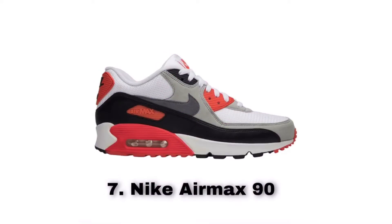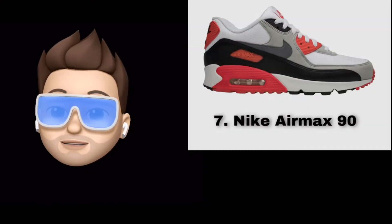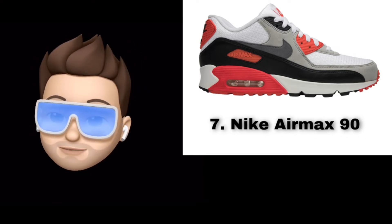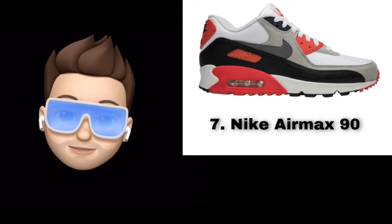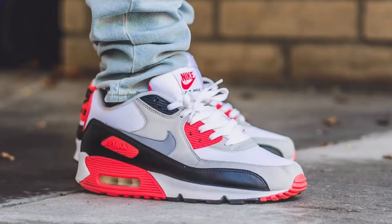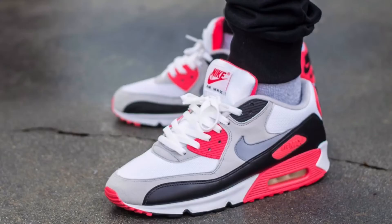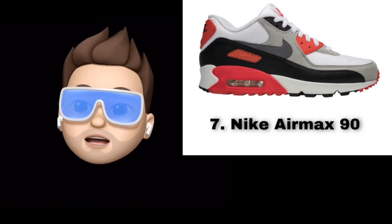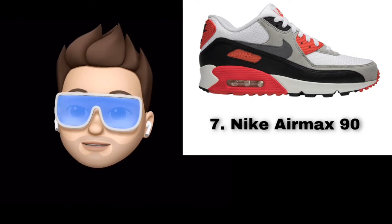Number 7 is the Nike Air Max 90. The Air Max 90 was first released in 1990 and is one of the most popular sneakers of all time. Originally a running sneaker, it has now become a lifestyle sneaker. It comes in many different colorways including 30th anniversary editions, and this sneaker is highly recommended — it never goes out of style.